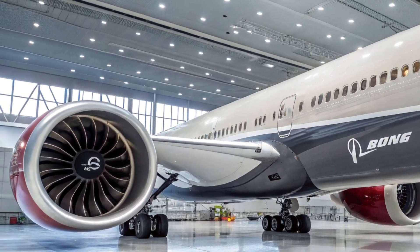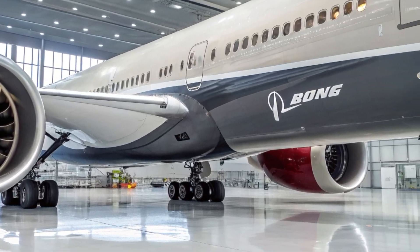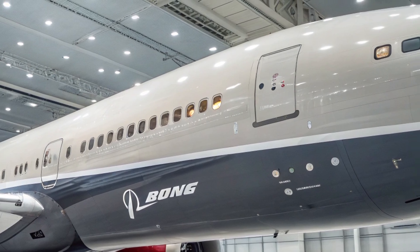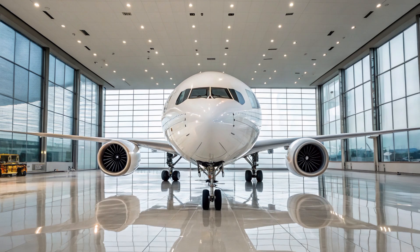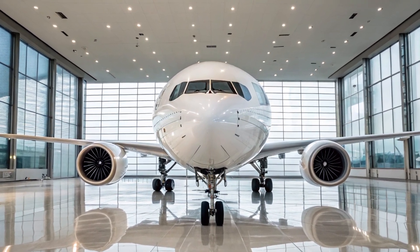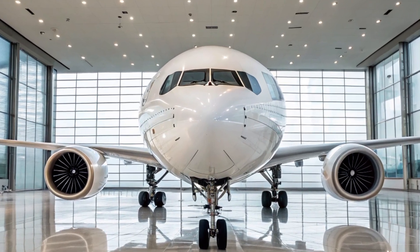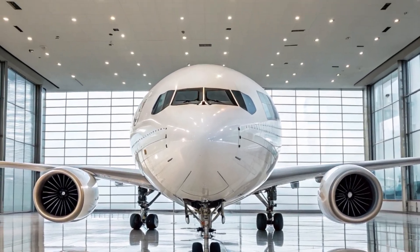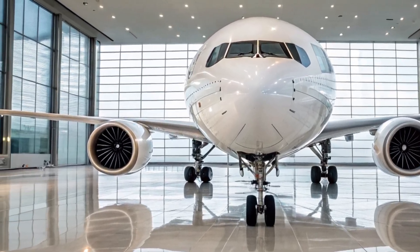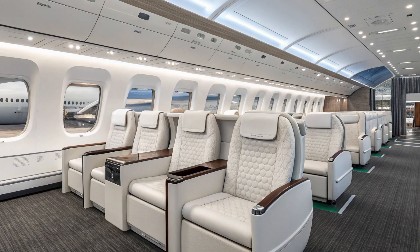The aircraft's most iconic feature is undoubtedly its massive folding wingtips. The wingspan of the 777X is an impressive 235 feet, or about 71.8 meters, with the tips extended. However, to accommodate airport gate sizes, the tips fold up by 11 feet on each side when on the ground, bringing the wingspan down to 212 feet. This innovative folding wingtip mechanism is the first of its kind in commercial aviation and has been rigorously tested to ensure reliability and safety.